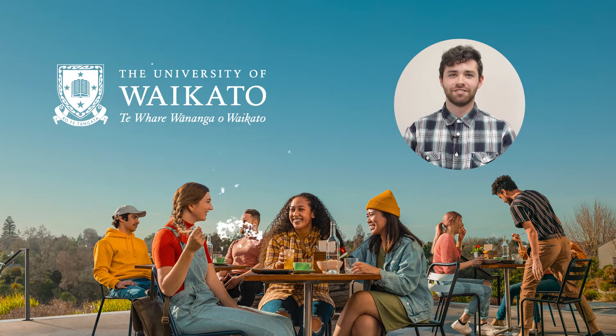Kia ora. My name is Caden and I'm studying a Master of Science in Mathematics, having completed my Bachelor of Science at the University of Waikato last year.